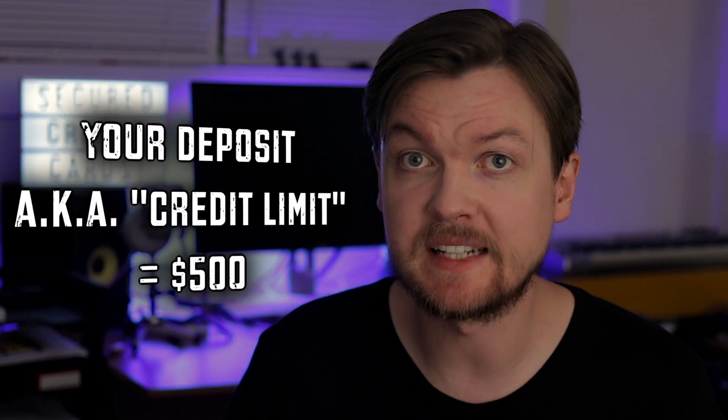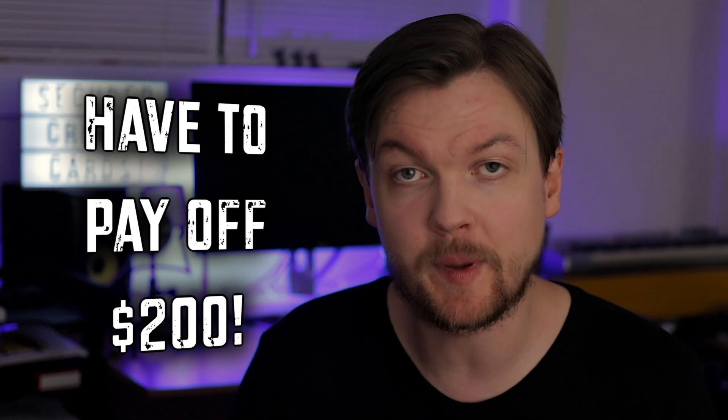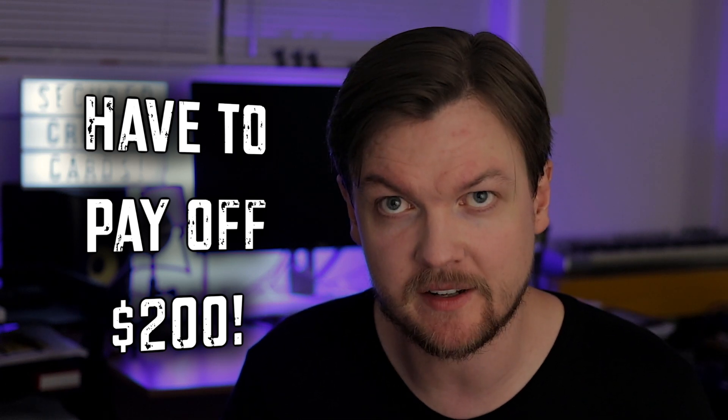Another important thing to remember is that your security deposit is not used to pay off your secured card balance. So if your deposit was $500 and this month you used $200, you have an outstanding balance of $200 to pay off by the end of the billing cycle — otherwise interest will kick in and you'll owe even more next month. Your security deposit is used only to establish the size of your credit line. You get it back when you close the account or when the bank upgrades you to a regular credit card.